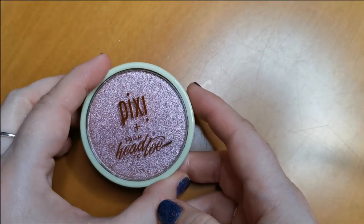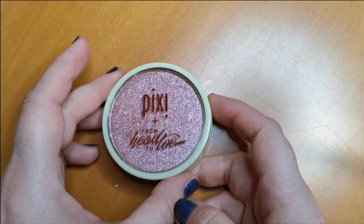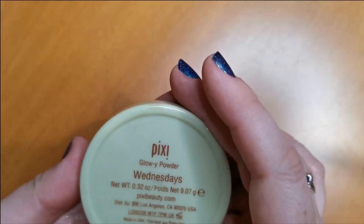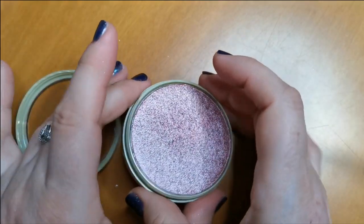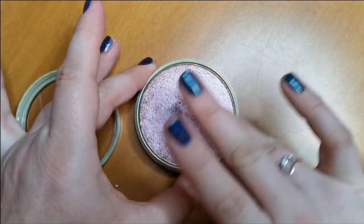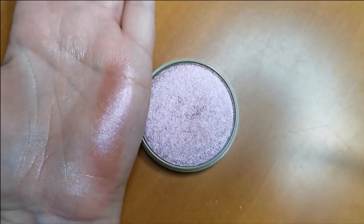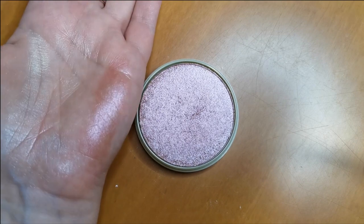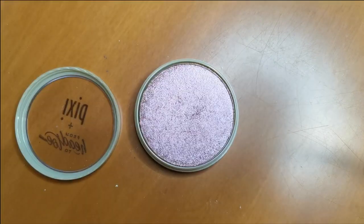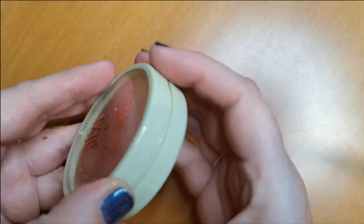This really surprised me — from Pixi, this is the Glowy Powder in the shade Wednesdays. I was so pleasantly surprised by this. For me it's more of a blush topper — it is absolutely stunning. Yes, I think that will go in with my blushes.